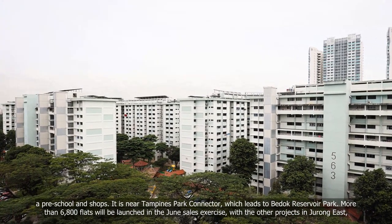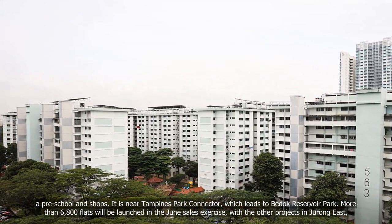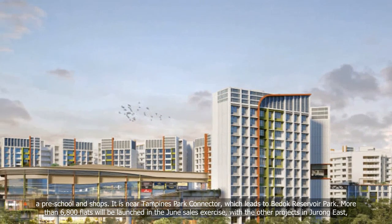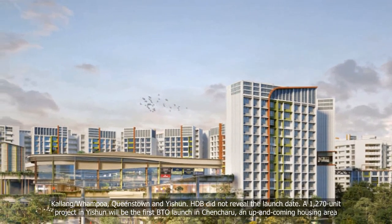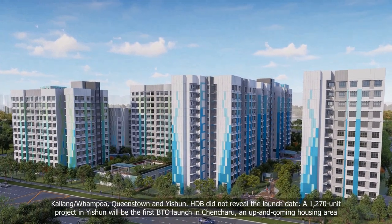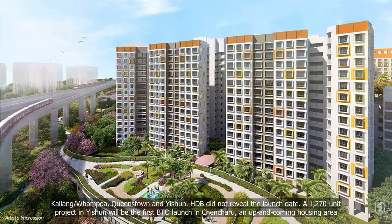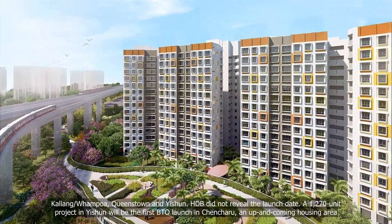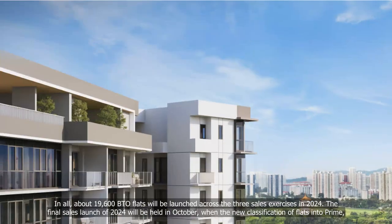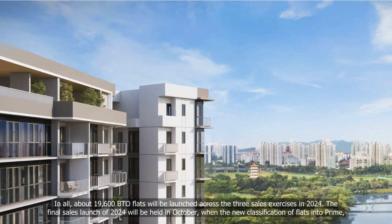Tampines Green Topaz is near Tampines Park Connector, which leads to Bedok Reservoir Park. More than 6,800 flats will be launched in the June sales exercise, with other projects in Jurong East, Kallang/Whampoa, Queenstown and Sengkang. HDB did not reveal the launch date. A 1,270-unit project in Sengkang will be the first BTO launch in Chenchuru, an up-and-coming housing area. In all, about 19,600 BTO flats will be launched across the three sales exercises in 2024.